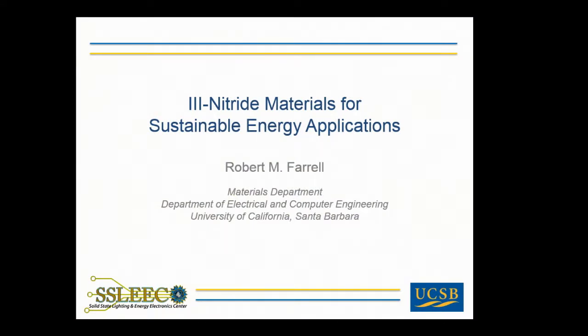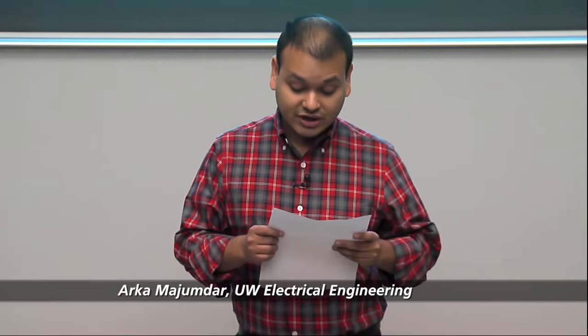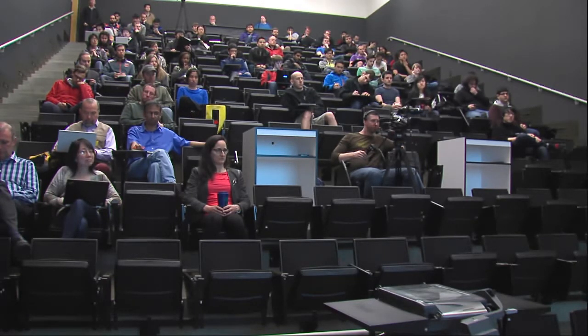Good morning, everyone. It's a great pleasure to have Dr. Robert Frel here today. Dr. Frel received his master's and Ph.D. in electrical and computer engineering from UCSB, where he is currently a postdoctoral student in the materials department. He supervises research of a large group of students working on three nitride light-emitting diodes, solar cells, and lasers. Dr. Frel's graduate advisor received the Nobel Prize this year in physics. His doctoral work also helped trigger the formation of startup company SORA, situated in Silicon Valley. He has received many awards, including the 2012 Article Highlights Award from Semiconductor Science and Technology, and the 2013 Spotlight Article Award from Applied Physics Express. Let's welcome Dr. Frel.